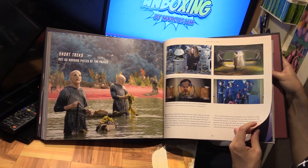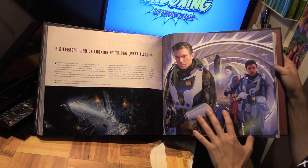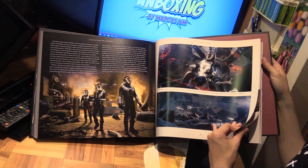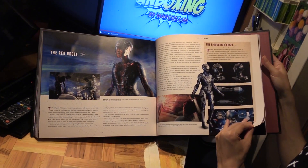Short Treks — they did a series of short tracks. Different Way of Looking at Things, Part 2. There's Captain Pike. Stretching Boundaries, Keeping the Faith, and Red Angel.